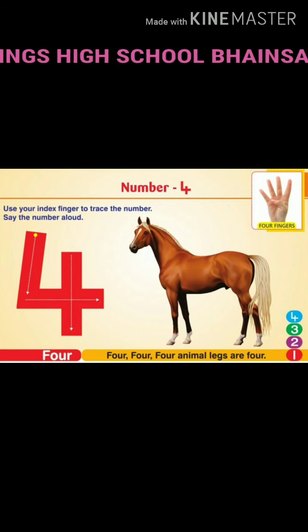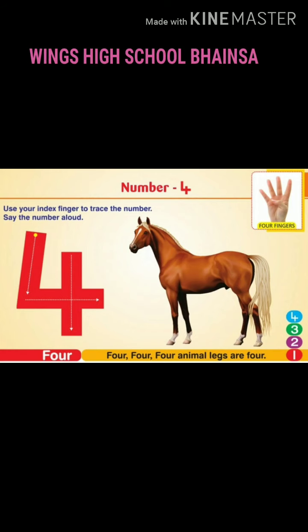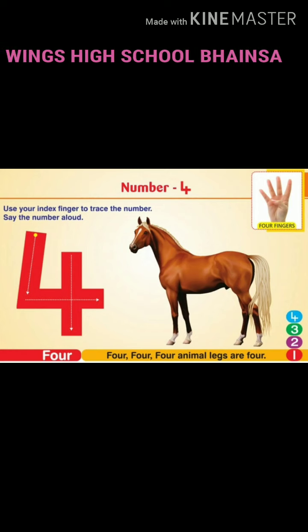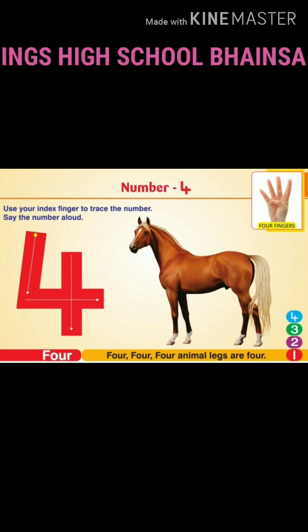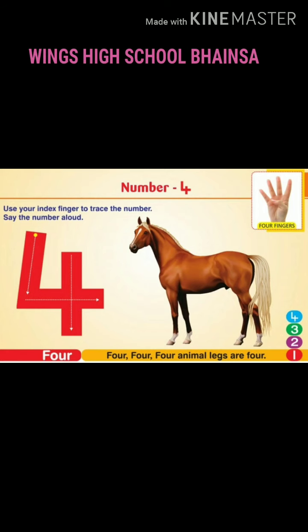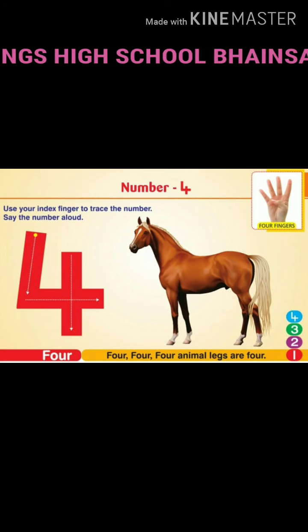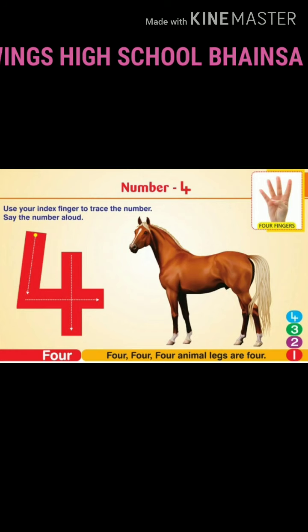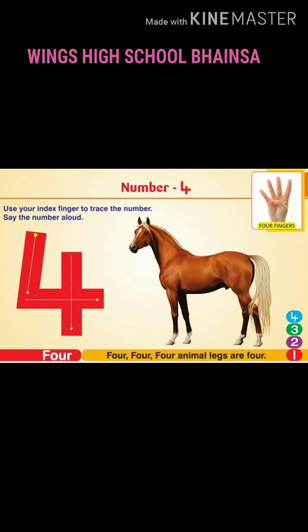What will you see there? Number 4. Yes, 4 legs. The horse legs are 4. Now use your index finger and trace the number 4 on the page. Have you traced, children? Good. Now read the word. 4.